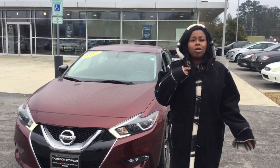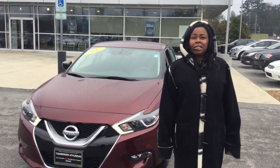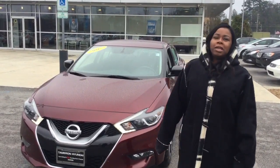It's the end of the year, and what a great way to start the new year but with a 2017 Nissan Maxima. Candy Apple Red is here. Come on in.